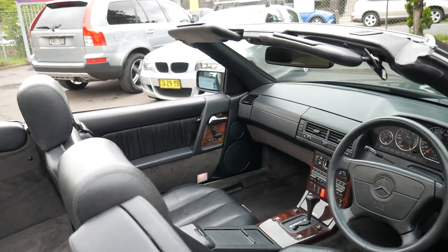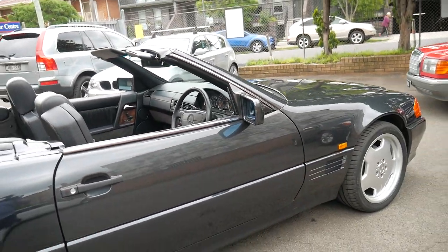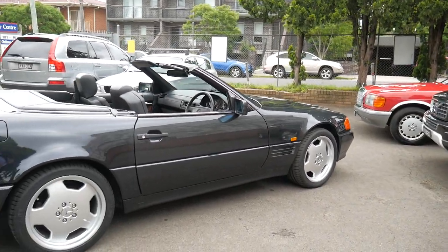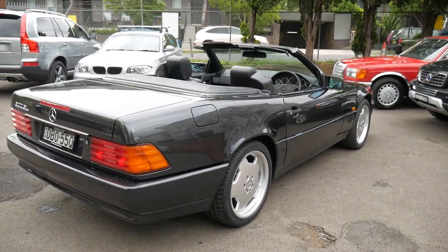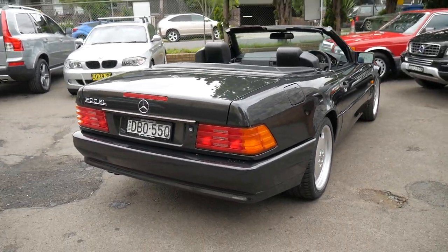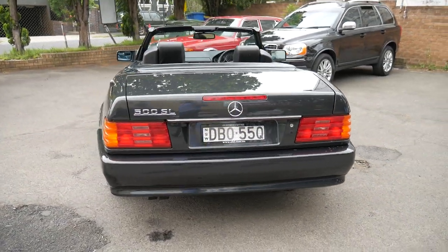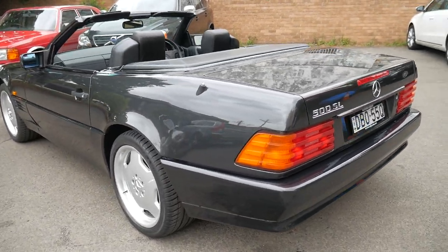This car has the logbook with all the services done from brand new. It also has a folder with a heap of receipts for money spent, so you can see exactly what's been done. Having driven the car now, I don't think there's anything you could spend money on. This is a car you can buy, drive, and enjoy — which is all you want when you buy a second-hand car like this one. It's very impressive.